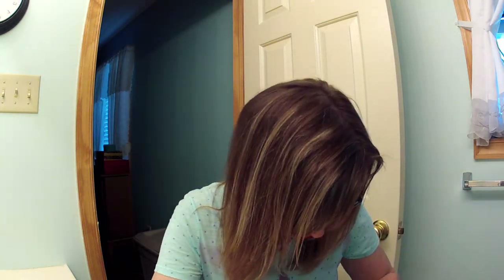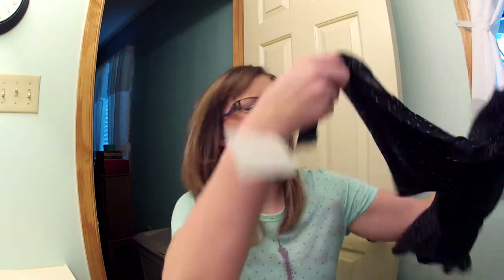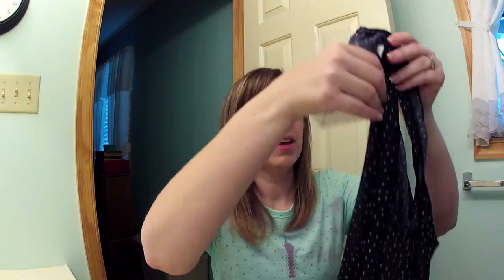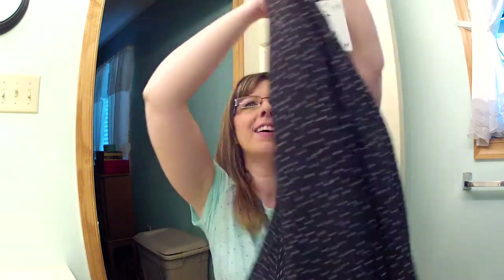One of the places we went to was H&M, which I don't have near me, so I love going whenever I have the opportunity. The first thing I got was this tank top — it's black with little white polka dots and little hearts on it. It's just a racerback tank, high-low but barely, and it looks like this.